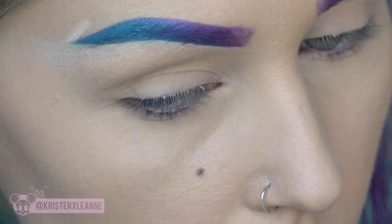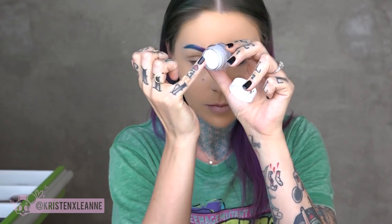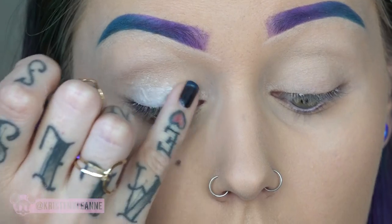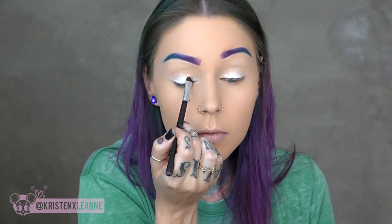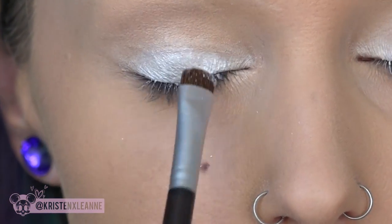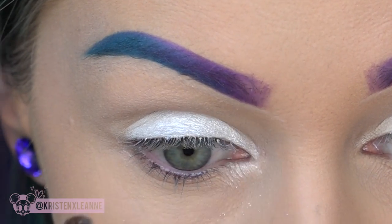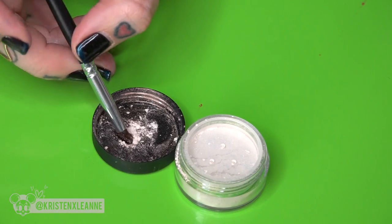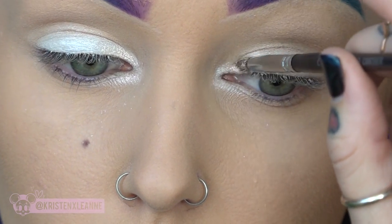Now using my white NYX eyeshadow base on my eyelids to make the colors very vibrant. I'm taking plur pigment in the color Empath and putting it all over my lid on top of the white base — the combo is super bright and it pops. Then I'm wetting my brush and applying Gratitude pigment by plur to my inner corner; you can also use argan oil or eye drops to intensify the color.